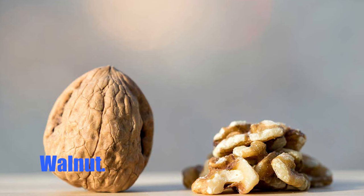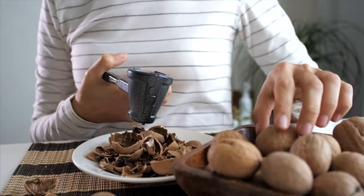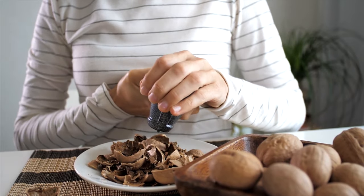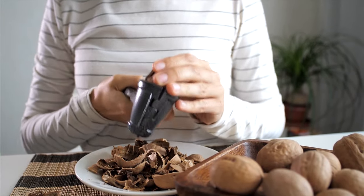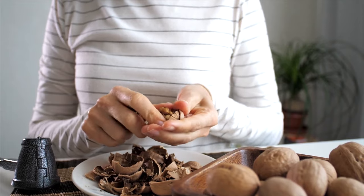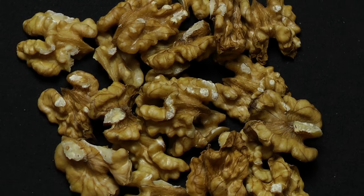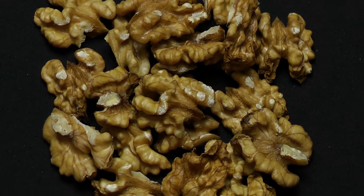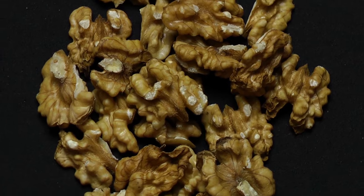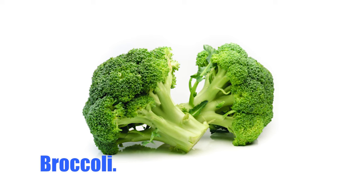Number 7: Walnuts. When consumed in moderation, nuts are a fantastic source of nutrients and heart-healthy fats. Nuts may assist in lowering the prevalence of liver disease in the general population, in addition to improving cardiovascular health. Among the many types of nuts available, walnuts are one of the most beneficial for reducing the chance of developing fatty liver disease. This is because they have higher antioxidant and fatty acid contents, including the highest levels of omega-6 and omega-3 fatty acids as well as polyphenol antioxidants compared to other nuts.